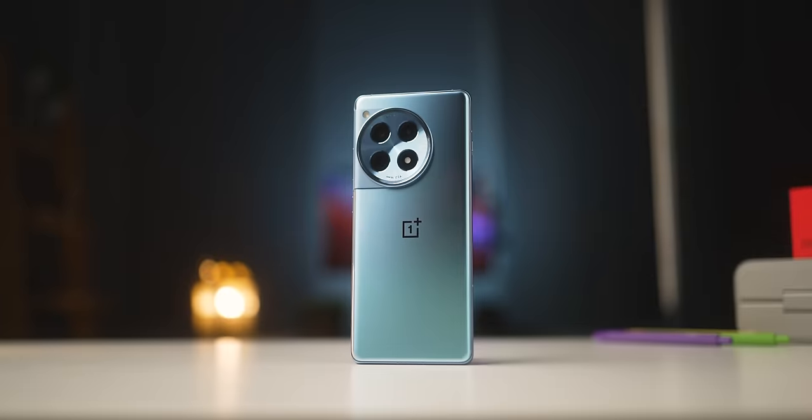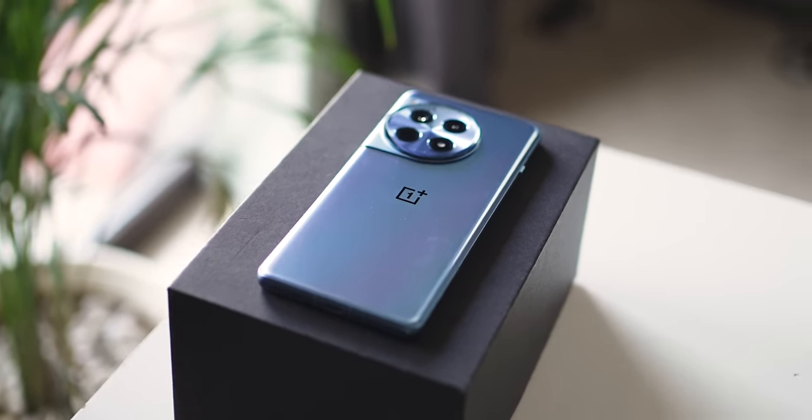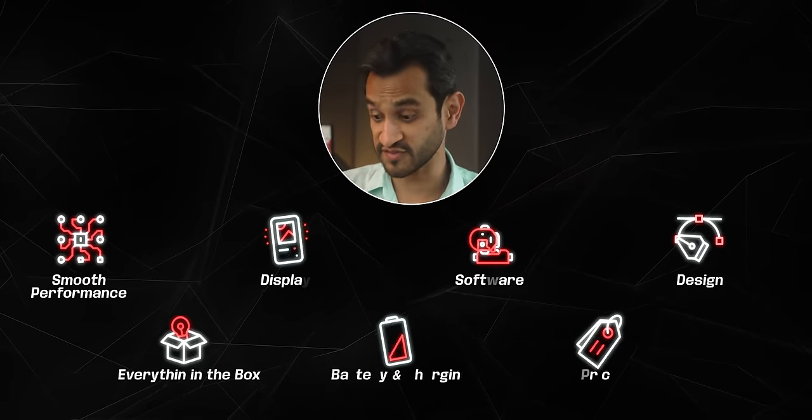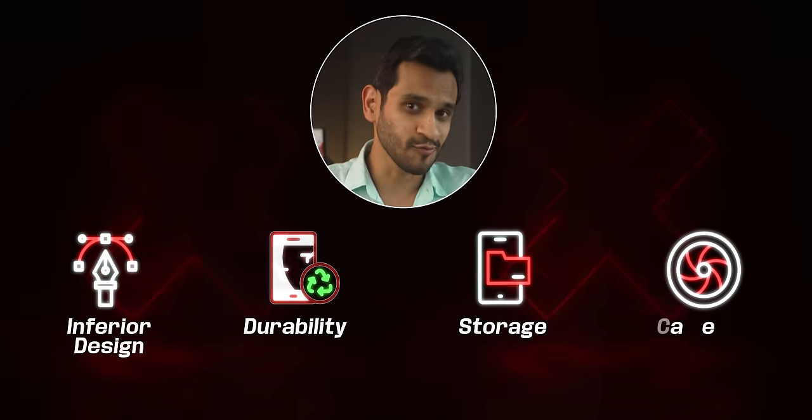I've used the OnePlus 12R for about 30 to 40 days now, and this might be the most value-for-money premium mid-range smartphone. I've got 7 reasons why I think this is a really good phone, but I do have a couple of reasons why you may not want to get this phone. Let's start with the good reasons first.